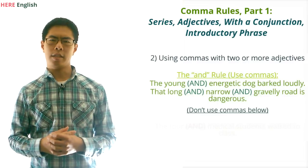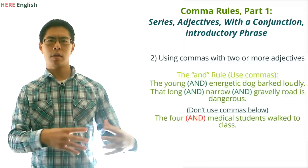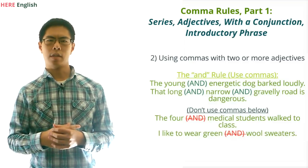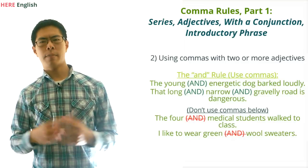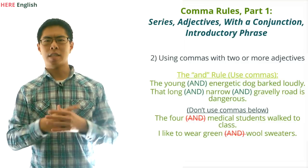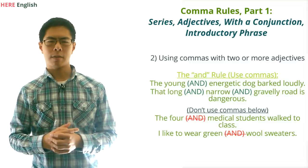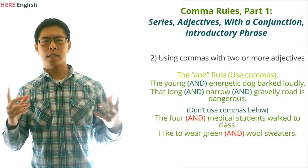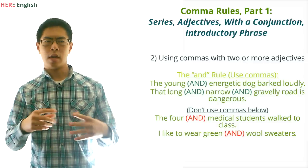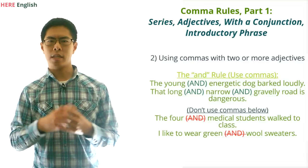For example, take a look at these two sentences: 'The four medical students walk to class,' and 'I like to wear green wool sweaters.' In the first sentence, 'four' and 'medical' are both adjectives, but they go together as a single unit. It wouldn't make any sense to say 'the four AND medical students walk to class.' Likewise, in the second sentence, it wouldn't make any sense to say 'I like to wear green AND wool sweaters.' The green and wool go together as a single unit here.